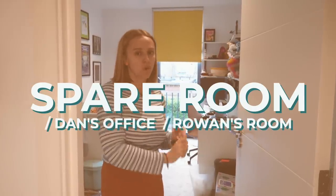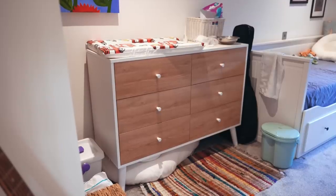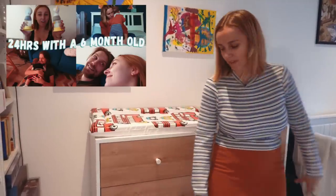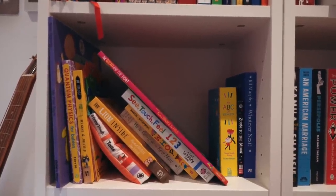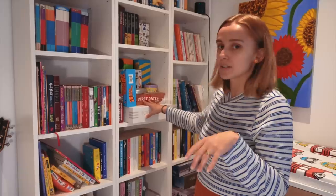So this is our spare room slash Dan's office slash Rowan's room, sort of. This is probably the room that has changed the most — this used to be mine and Dan's office, and this corner used to be my studio, but now this corner is nappy-changing central and all of Rowan's stuff central. So: nappy changing, all of his clothes and stuff. Here is the part of the bookshelf that is baby and kids books, and the adult games have moved in here because where they were before is now just baby stuff.